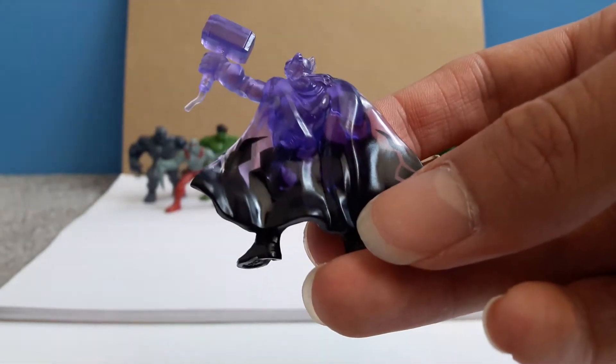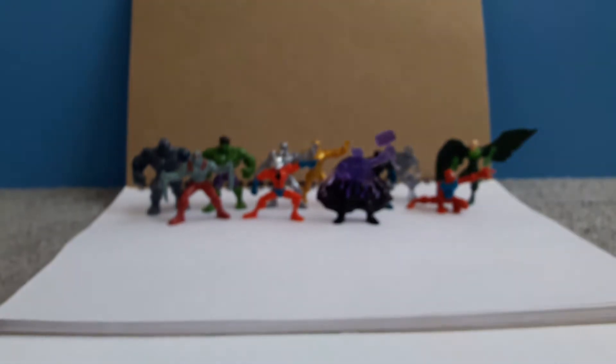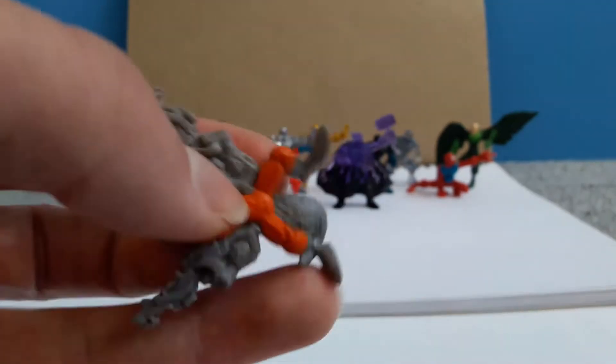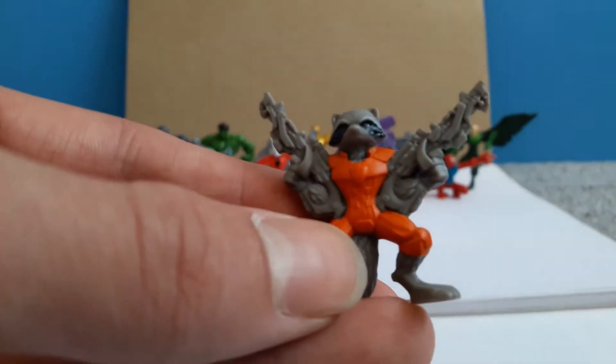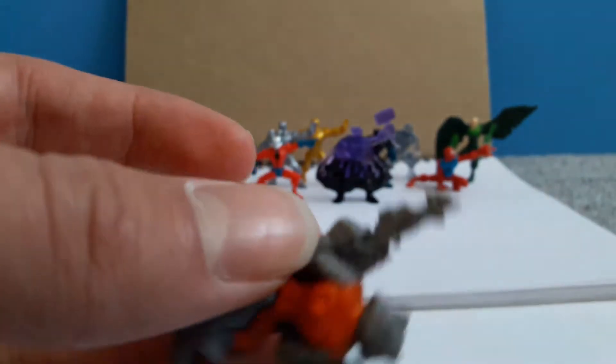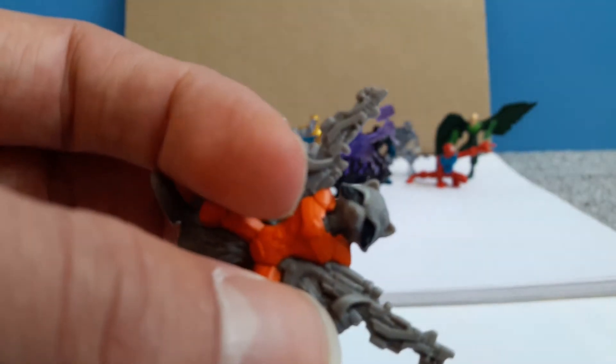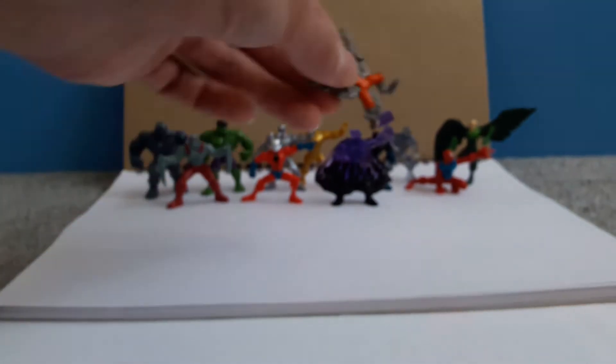Then there's the back of them. We also have Rocket — again very well done on the rocket and the guns and on his fur pattern. They really went all out with these. Same with Drax, with his very nicely detailed tattoos.